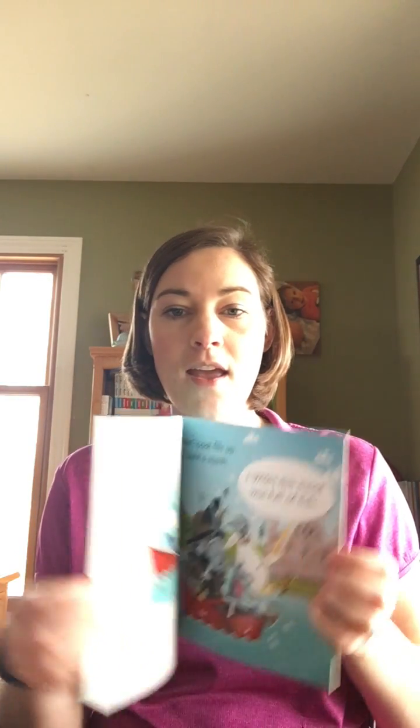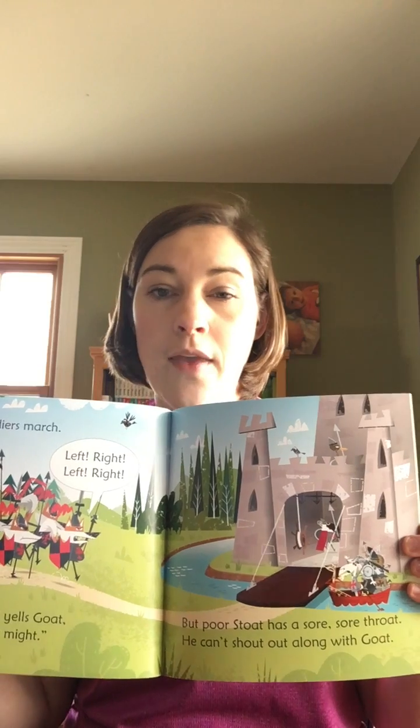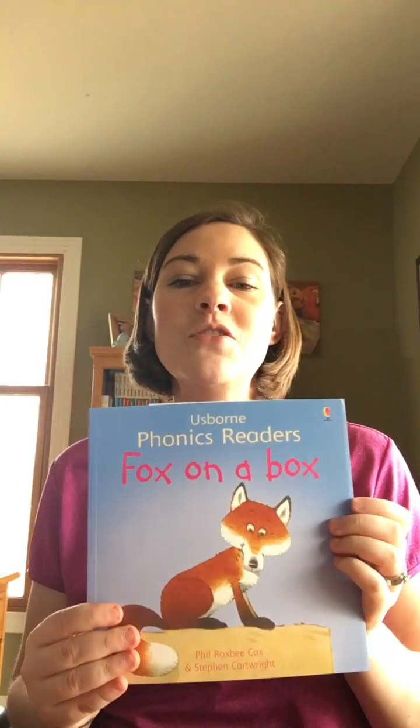Why would you want to purchase a phonics book from Usborne Books and More? Well, our phonics books all follow traditional phonics-based learning where there are rhyme and word families throughout each of the stories. Phonics itself helps kids to correlate sounds and the letters that they make, so that each of the word families within each of the phonics families produces a specific sound, thus teaching the child how to read.